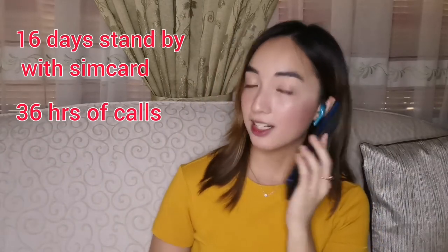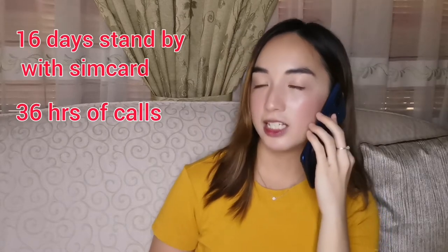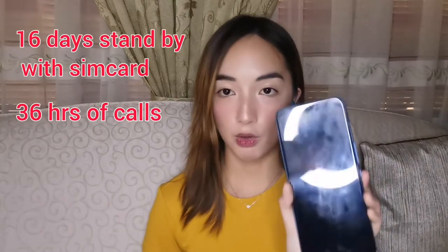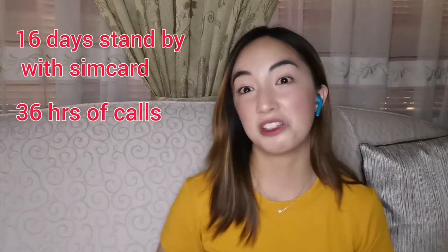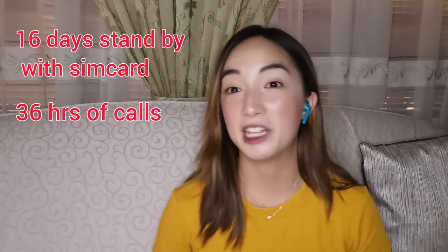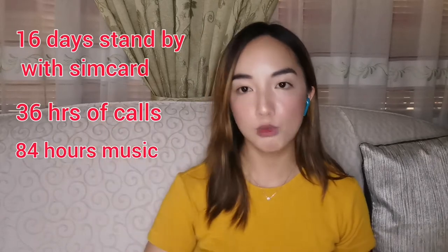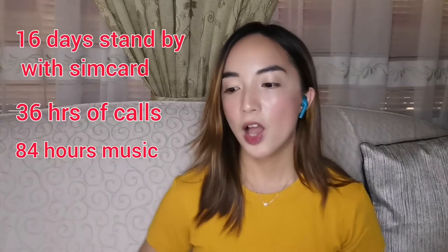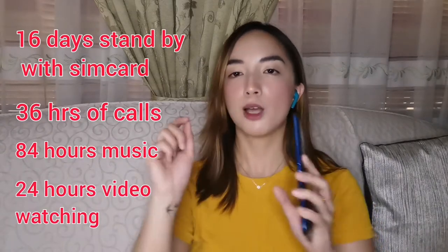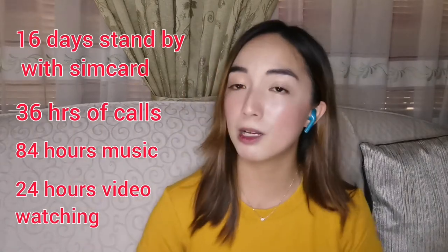There's 36 hours of calling time, so you can have long phone calls. Even if you wake up after sleeping, it's still connected — as long as the other person is connected too, of course. There's also 84 hours of music playback, so you can listen to music for 84 hours, and 24 hours of video watching.